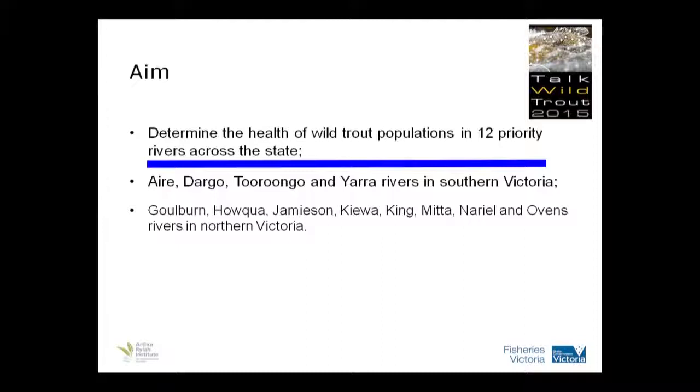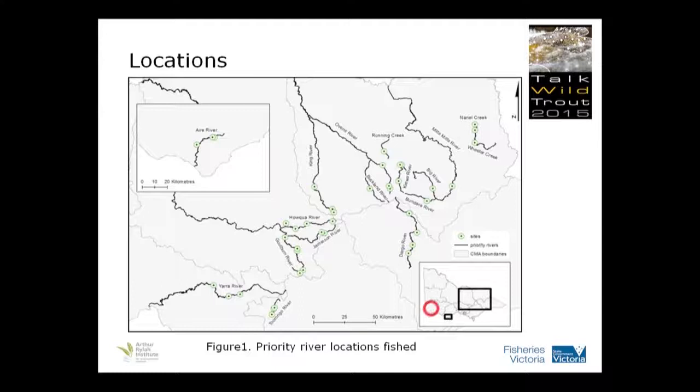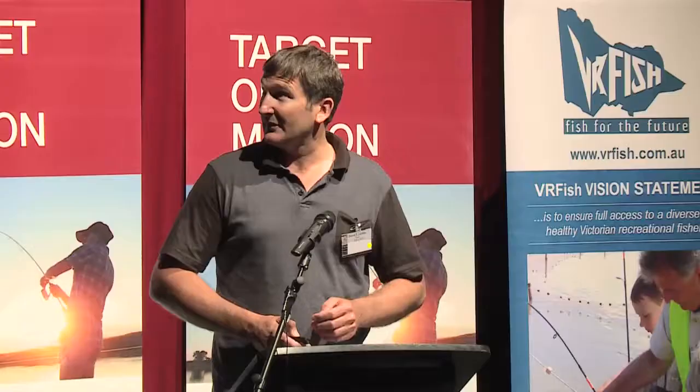The aim was to determine the health of the wild trout population of 12 rivers across the state. It's just a map showing those locations. A bit hard to see, but a little box down here represents the Eyre River in the upways in coastal Victoria. Most of it was concentrated around the north-east, but the north-east also went down into Gippsland, as well as the Taronga and the Yarra closer to Melbourne.